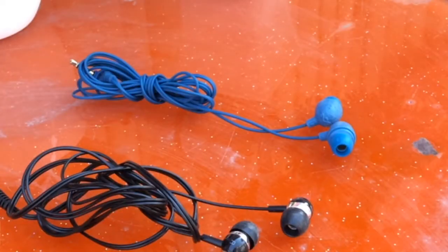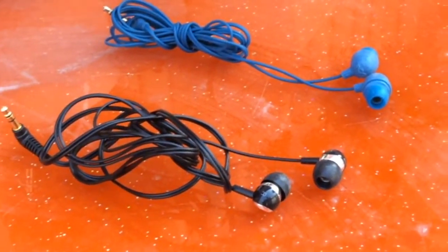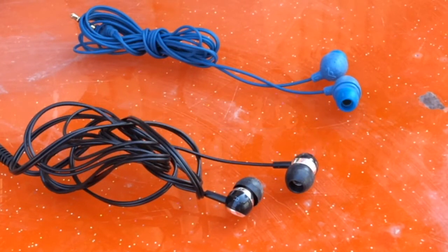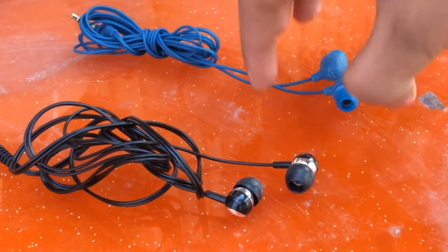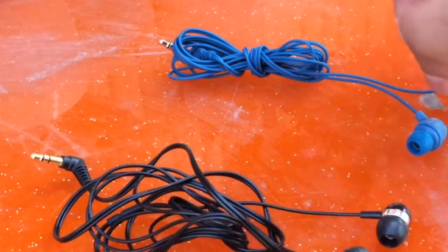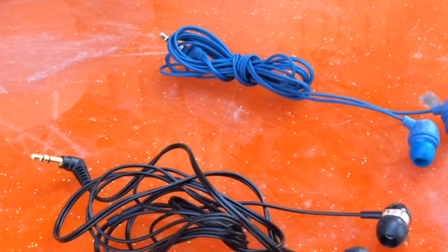Hey guys, I'm Balendu and I'm Abhishek from C2 Note 8. Today we'll be comparing the most talked about earphones under 1000. After the ATH-ALR-100 and House of Marley comparison, it's time for the Denon AH-C260 and the House of Marley Little Bird.